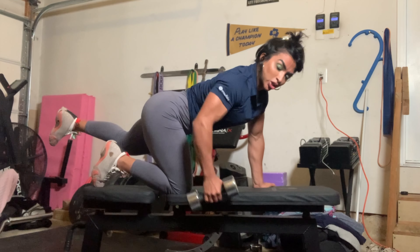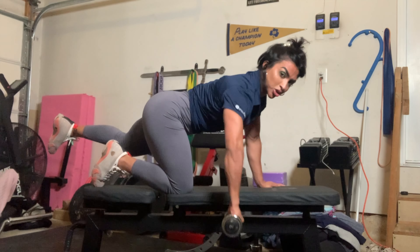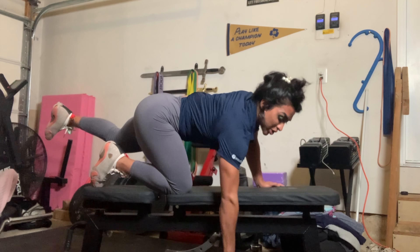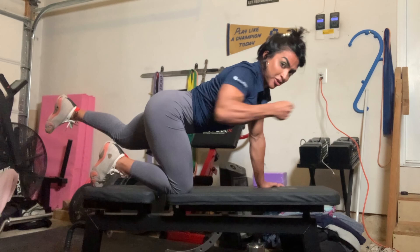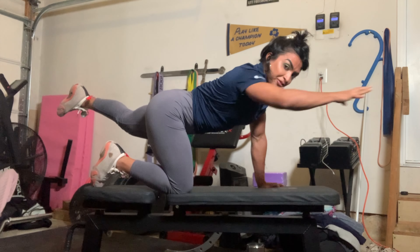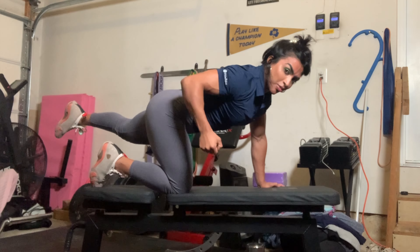The nice thing about this exercise is that you can row in this dimension, or do a more lateral type of row, and you can also row in front of you keeping that leg up as you row in front, or even vertically.